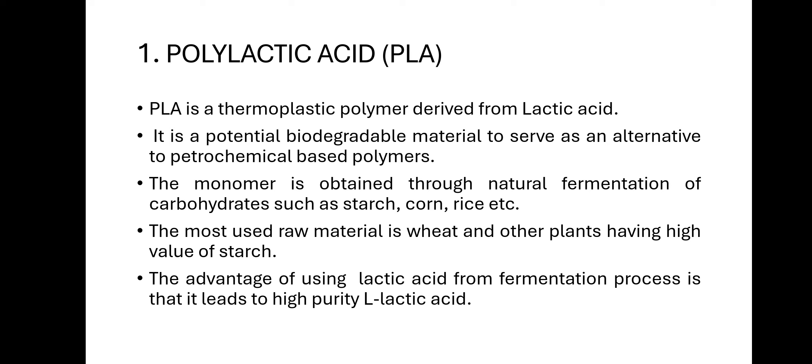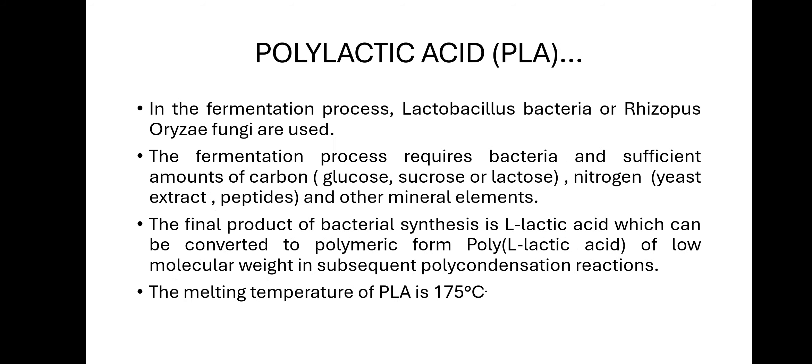The monomer for PLA is prepared using natural fermentation of carbohydrates such as starch, corn, rice, and wheat. The fermentation process produces pure L-lactic acid monomer. Bacteria used include Lactobacillus or Rhizopus. The fermentation process requires bacteria or fungi and sufficient amounts of carbon — corn, wheat, or rice — and nitrogen, yeast extract or peptides, and other mineral elements. The final product of bacterial synthesis is L-lactic acid, which can be converted into polymeric form by polycondensation.